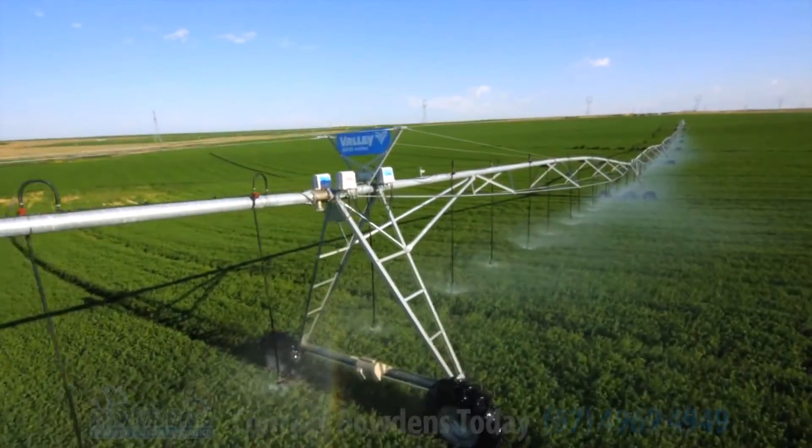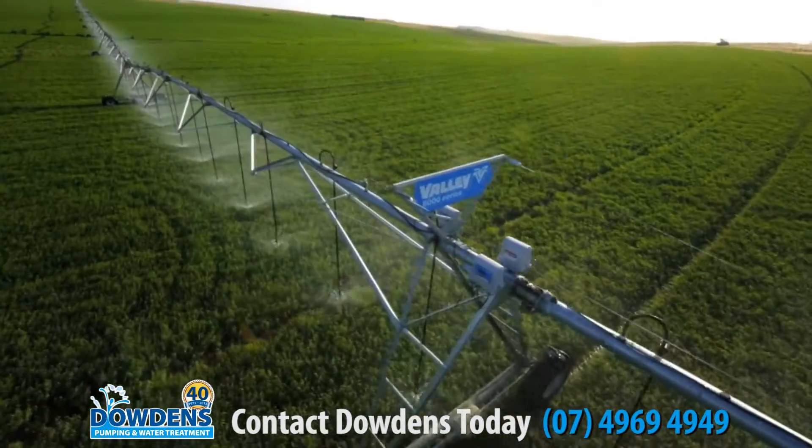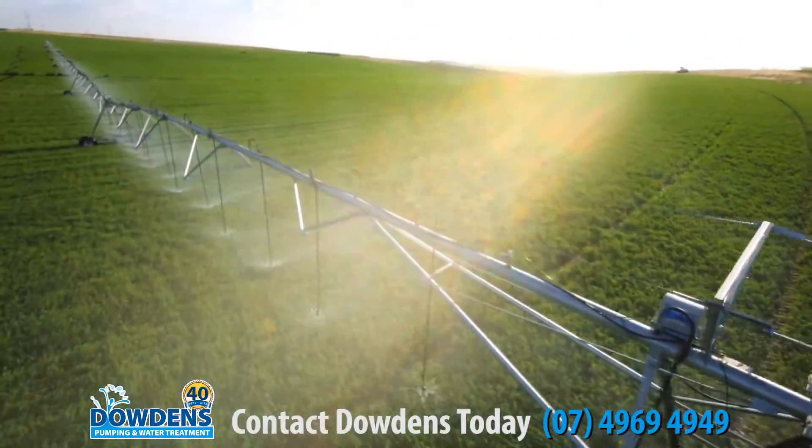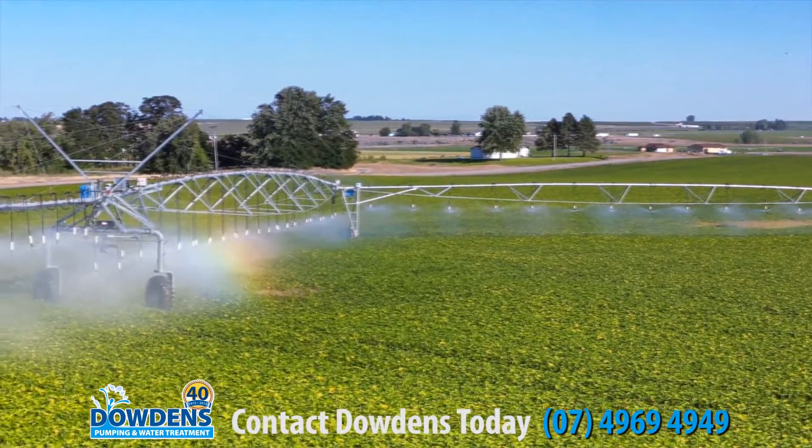In today's environment, adding productivity doesn't necessarily mean adding acres. It requires proven precision irrigation tools customized to your requirements, even as those requirements change.